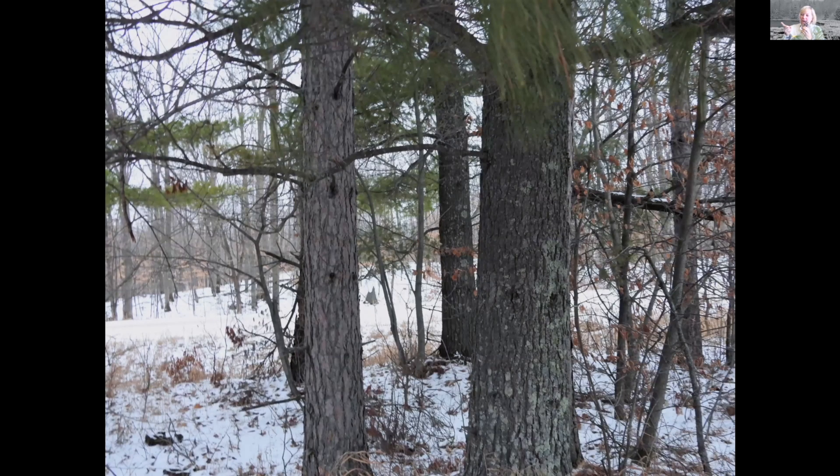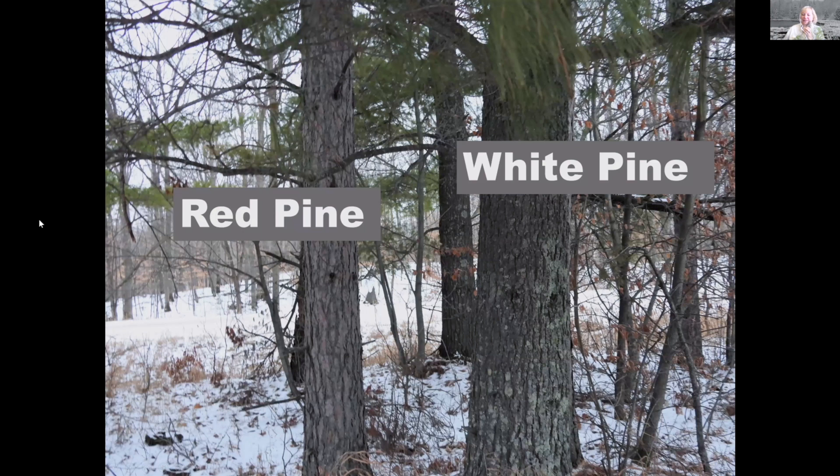So here's a quiz. There's one white pine and one red pine at the front of this photograph. If you know which one is which, you would guess correctly that the red pine has kind of that flat reddish color, and the white pine is a darker grayish color with deep grooves in it — red and white pine.